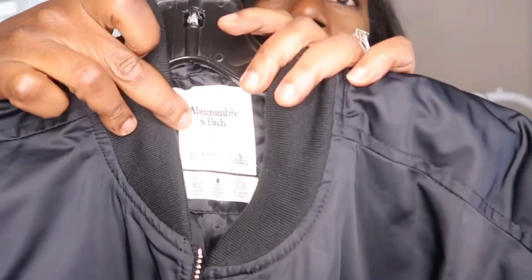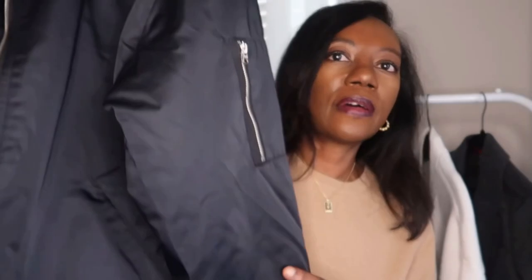The second jacket I'm going to be styling for you ladies today is my bomber jacket. I got this one from Abercrombie and Fitch — it is oversized but still a size small, and I just really love this jacket. I think it's a great jacket for the autumn winter months. The outfit I paired with this bomber jacket is my white pants with a flared bottom.